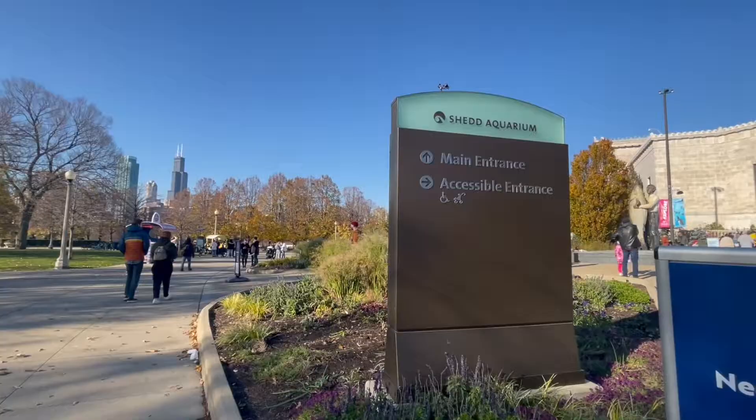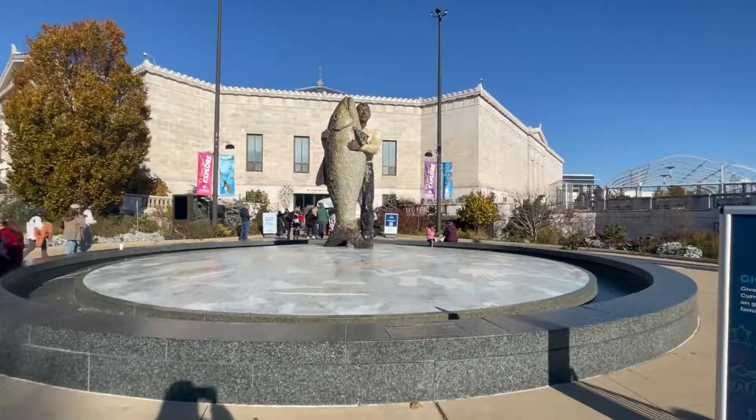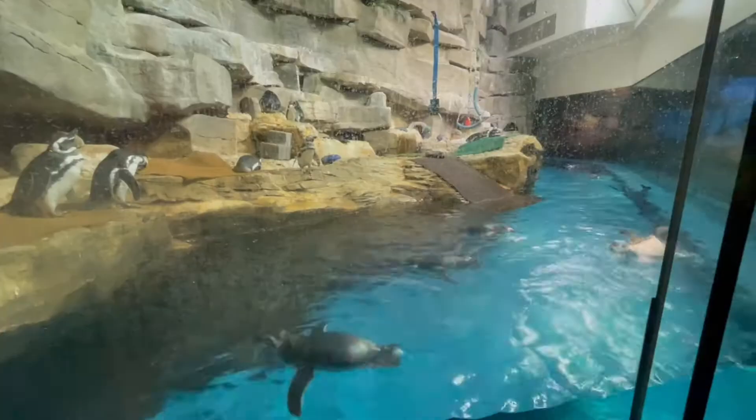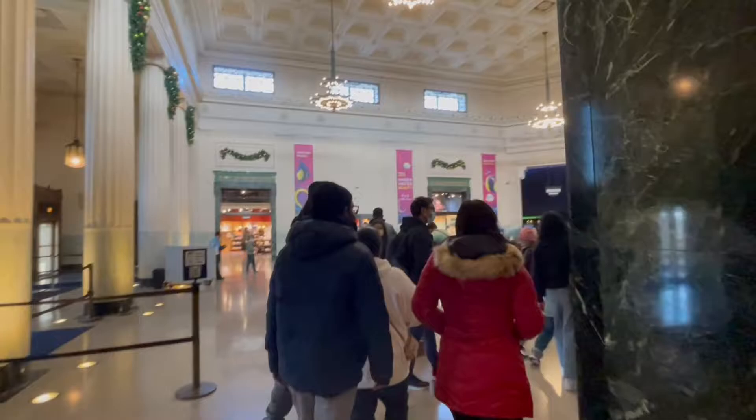Hi friends! Today I'm here at the Shedd Aquarium in Chicago and guess what? I'm going to take all of you along with me to see some of our marine friends.